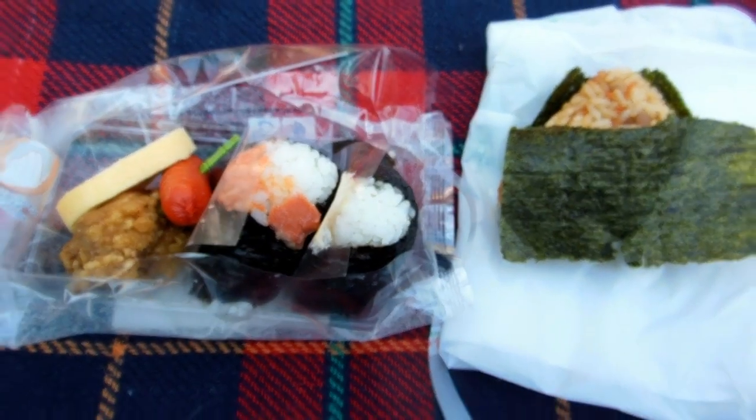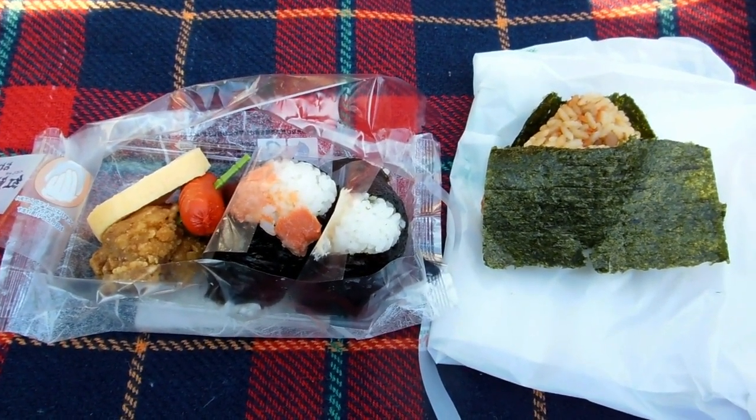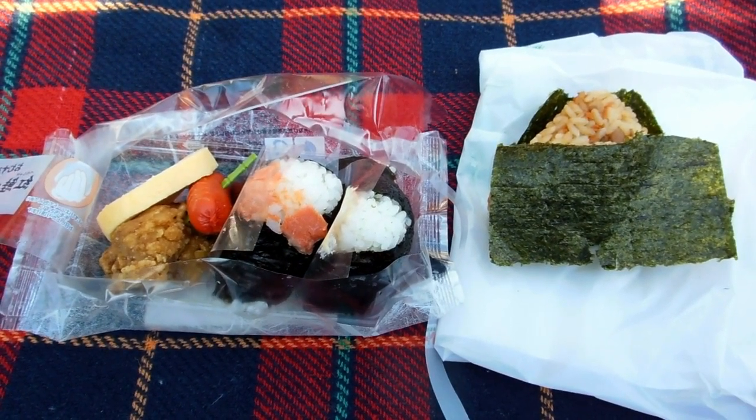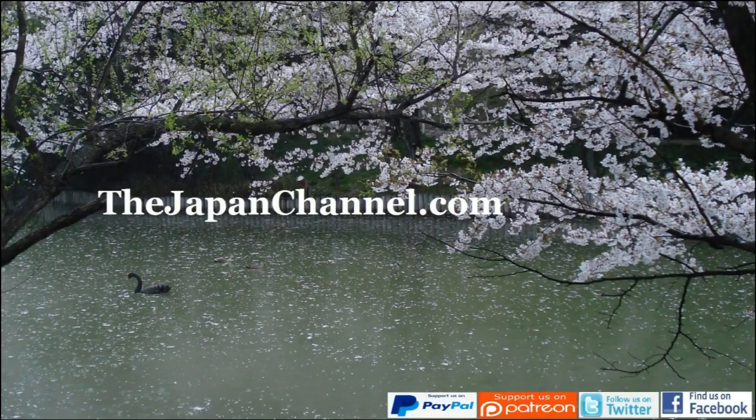486 yen — that's a pretty tasty lunch to eat on a blanket in a park, isn't it? It was good, it was good. All fresh and tasty. Anyway, there it was — more videos coming soon.